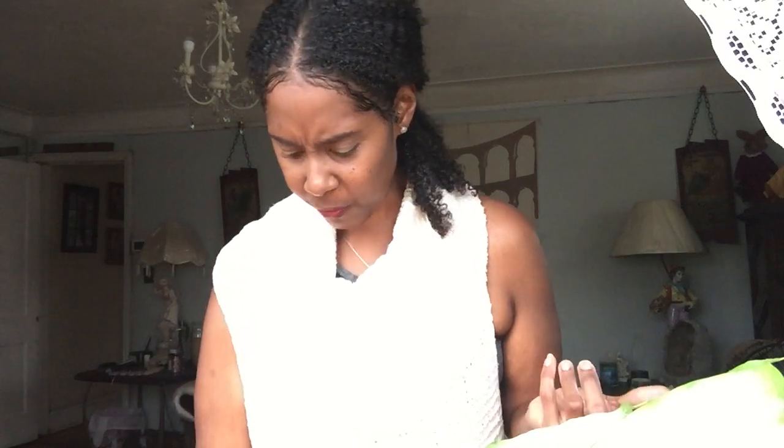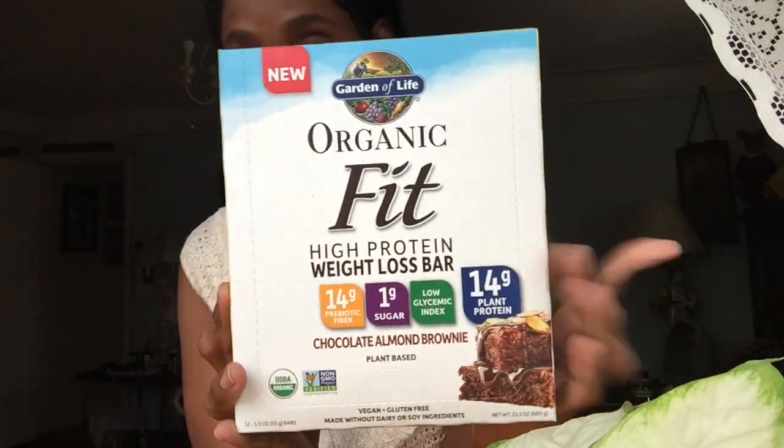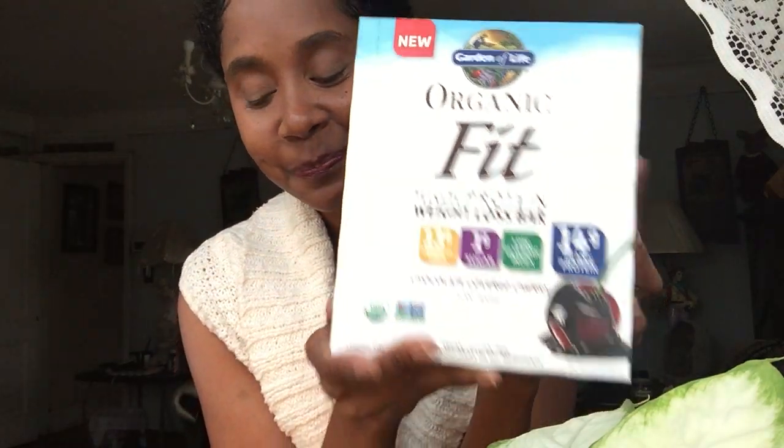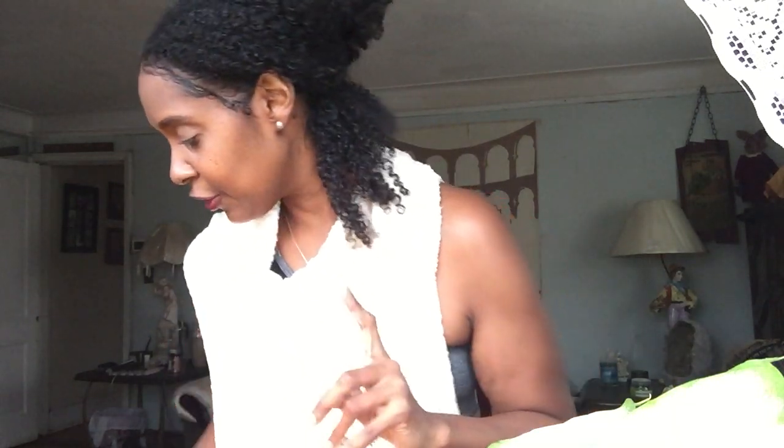The next one I got is another fit bar — the chocolate almond brownie. This one is really, really good if you want a chocolate fix, and I carry those in my purse as well. Then there's the chocolate covered cherry — I'm excited to try it but I don't want to open them all. The texture is very surprising: it just dissolves and crumbles in your mouth.